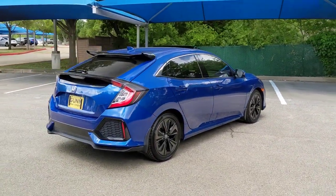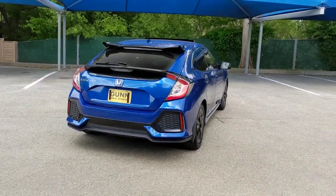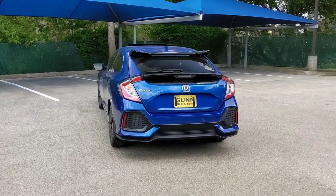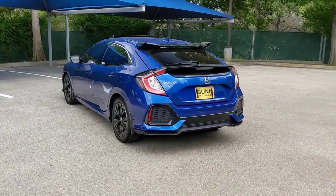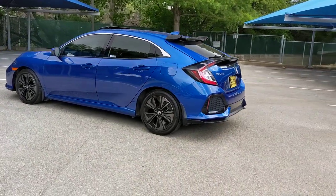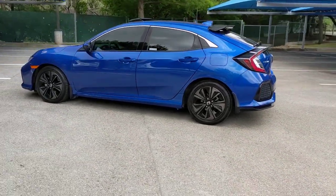These are just some of the great options this vehicle comes with: sunroof/moonroof, keyless entry, backup camera, fog lamps, remote engine start, satellite radio, heated mirrors, adaptive cruise control, keyless start, and lane keeping assist.